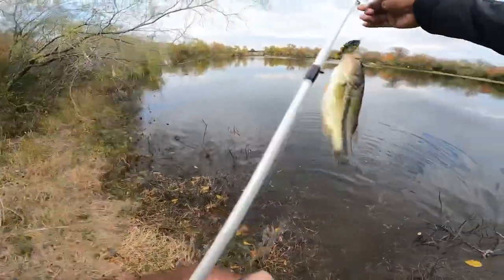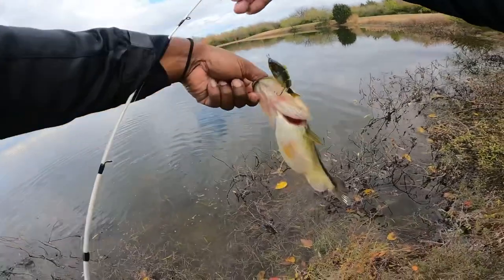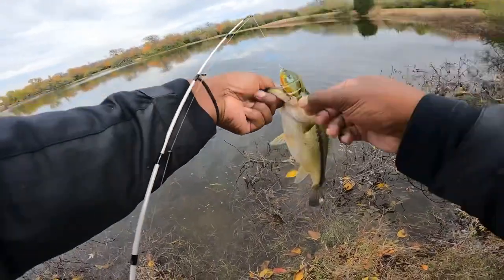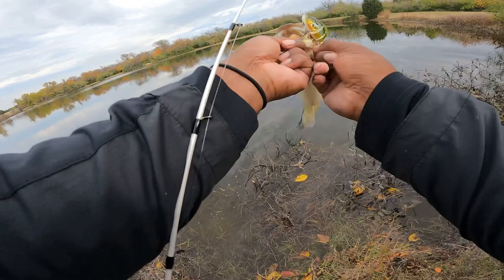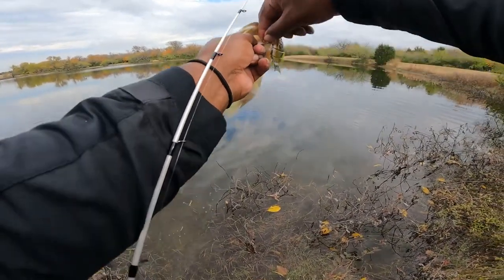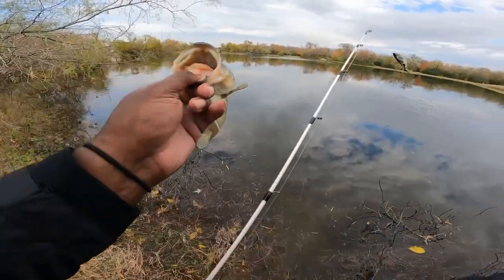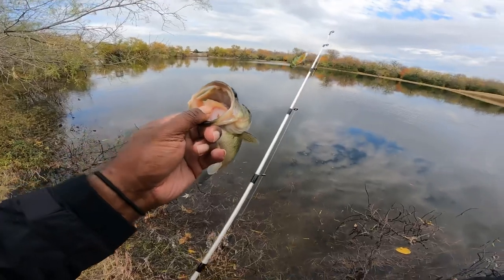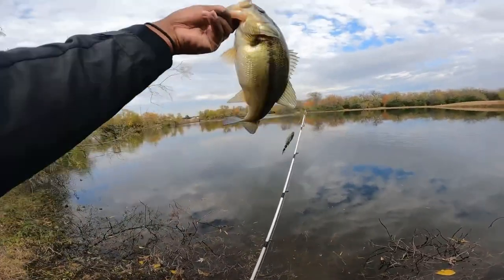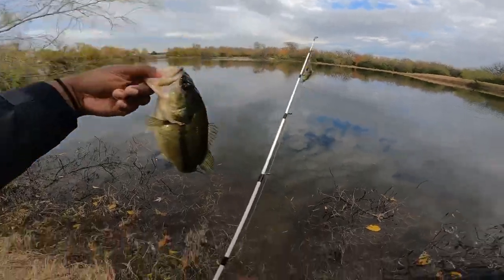I saw him come up and get that bad boy. Fat belly sucker. Your lip is kind of ripped up a little bit. Look at that belly on that bad boy — that's a fat little one.